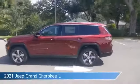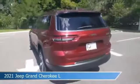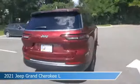Take a look at this 2021 Jeep Grand Cherokee L, equipped with an 8-speed automatic transmission in Velvet Red Pearl Coat.